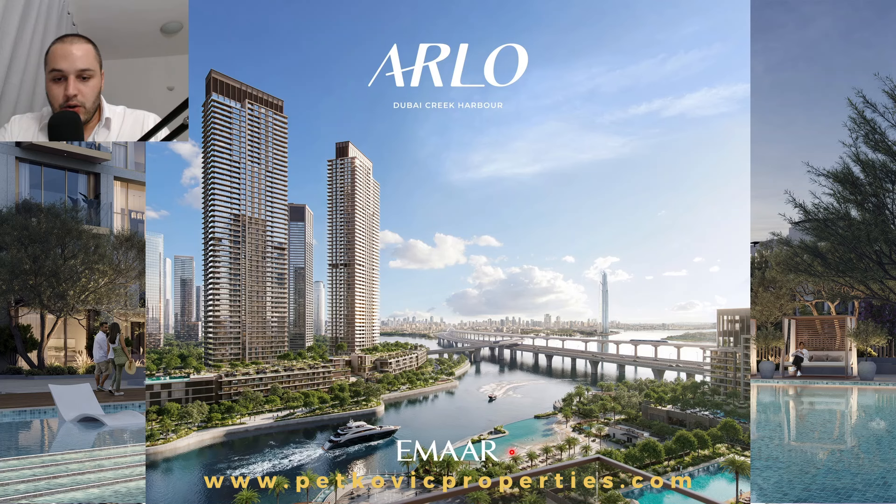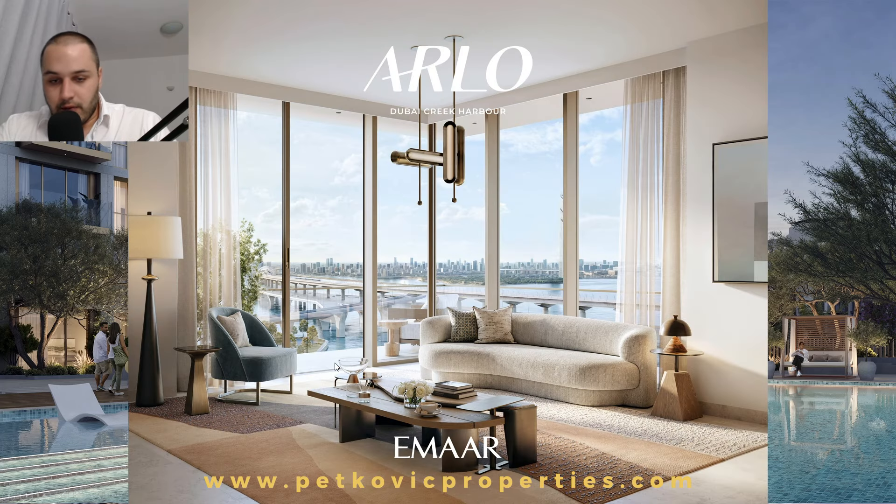Here are some of the views from the balcony. You can see the beach that will be basically just on the right side of the development. You can see the bridge coming where the metro will be passing, and the rest of the city on the right, along with the fantastic skyline of the Creek Island itself.